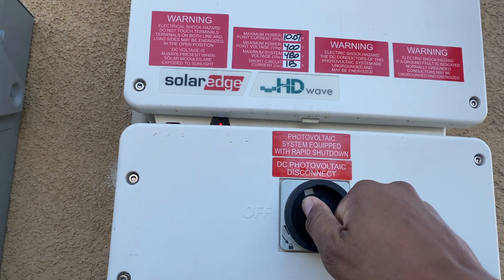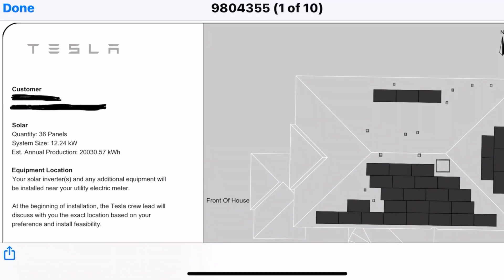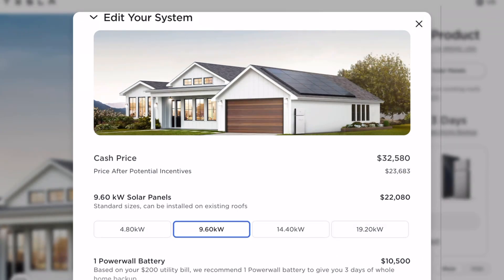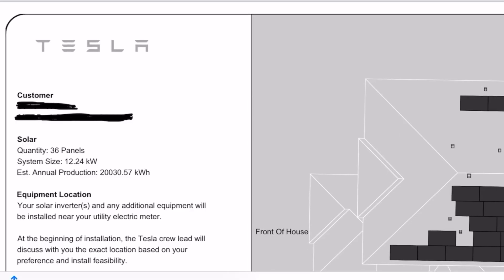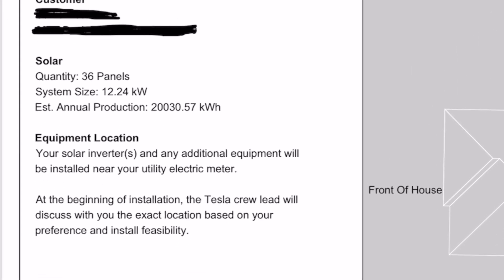I installed the 12.28 kilowatt system with 36 panels. They don't offer that exact system anymore and prices have gone up a little bit, but they still have a low price guarantee on their website. If you want reasons why you might consider Tesla solar over other solar companies, the link is in the description.